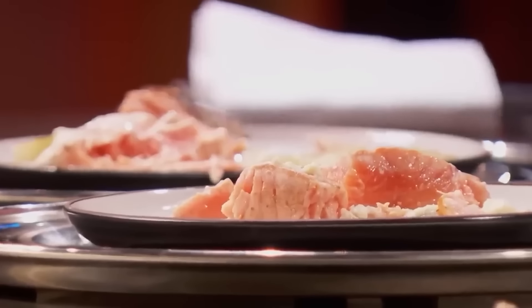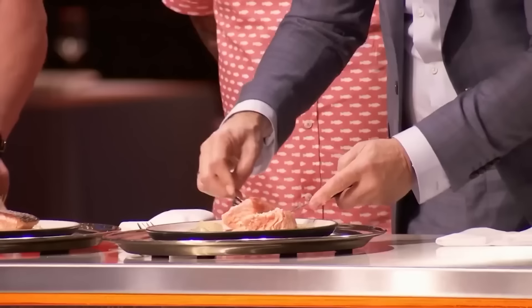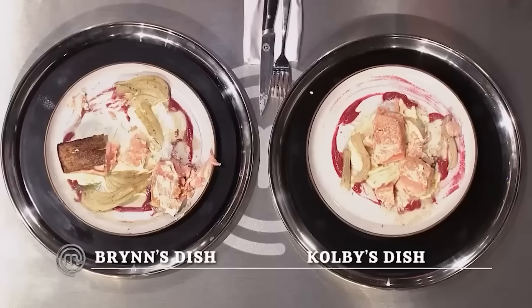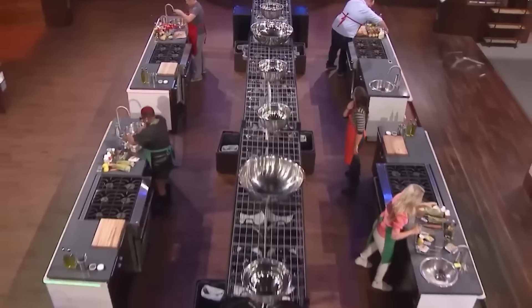Joe added more insult to injury, saying everything that looked wrong with the dish was also wrong on the palate. They were just so far off base. Brynn was having a hard time figuring out how Colby's salmon turned out raw when she dropped her fillet 30 seconds after him. When it was time to reveal the worst-performing pair, Colby and Brynn knew exactly what to expect.